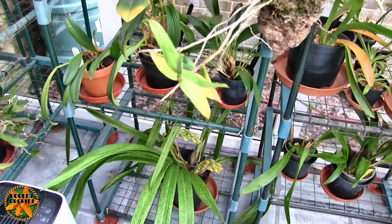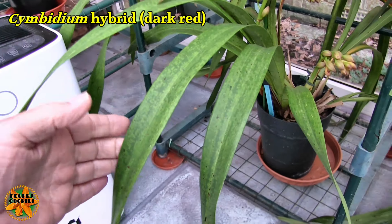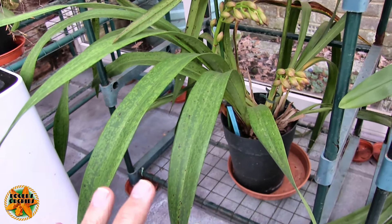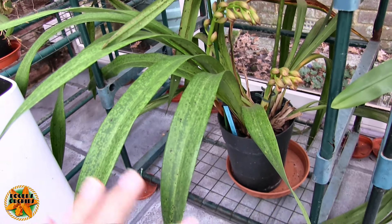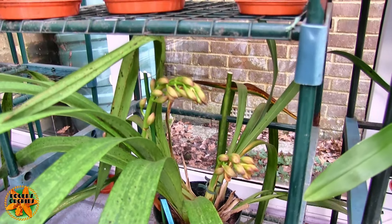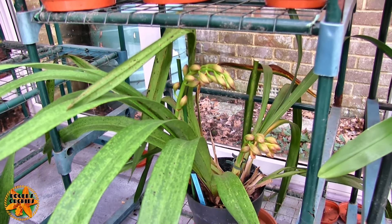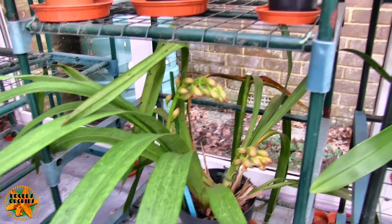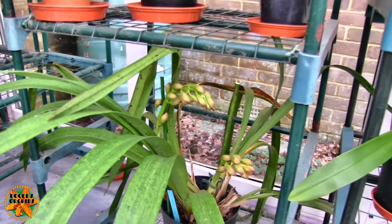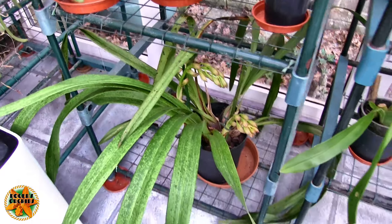Down to the Cymbidium — this is the one I look after for Hannah. That looks like it's virused, though several people have said possibly not, just dramatically disturbed — a repot and various other things. But what we do have is two lovely spikes coming on. These could be the telltale sign of whether this truly is virused or not, because if it's got a virus, it's highly likely those blooms will be malformed and possibly have streaks all over them that shouldn't be there. I need to stake those spikes a bit better next time I water.